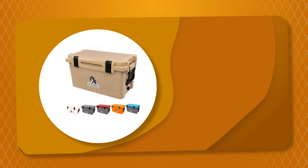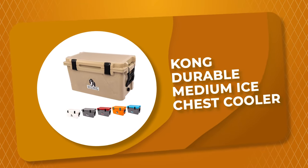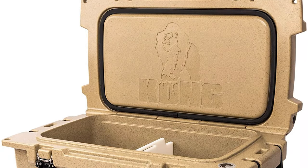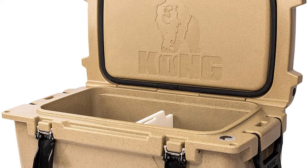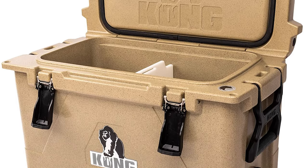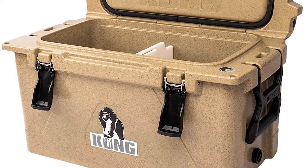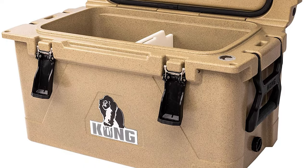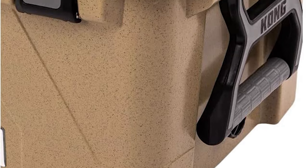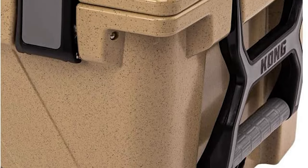Number 6: Kong Durable Medium Ice Chest Cooler. Are you searching for the best ice chest cooler for your ordinary use? The Kong Durable Medium Ice Chest Cooler is perhaps the most ideal choice for you. This 50-quart ice chest cooler holds up to 32 12-ounce cans along with 24 pounds of ice — just right, not too big and not too small.